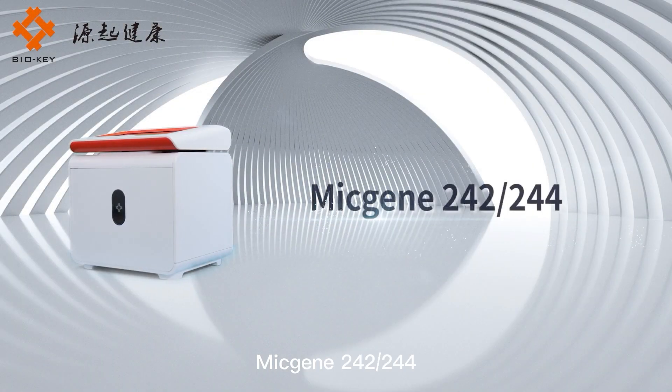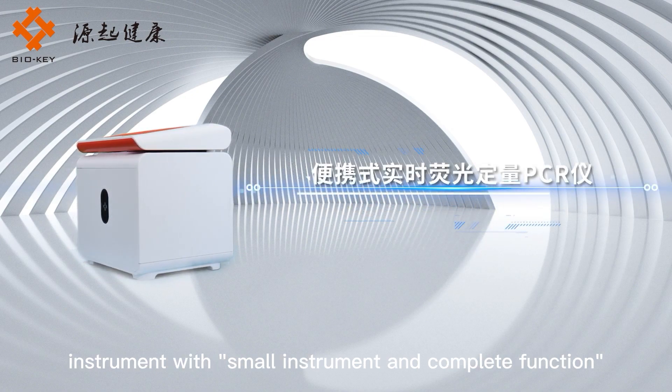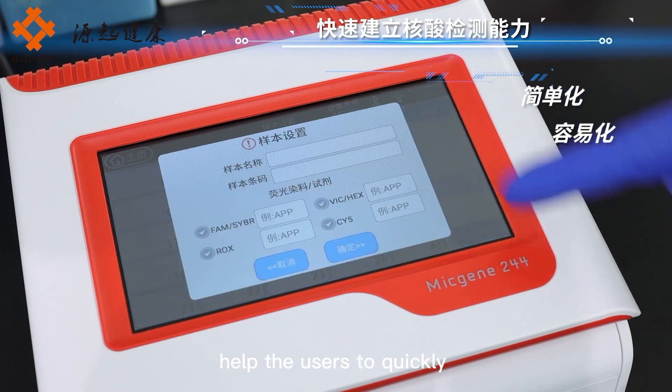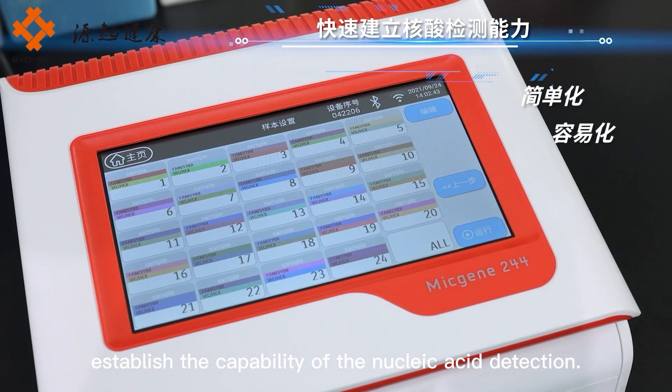MicGene 242-244 is a portable real-time fluorescence quantitative PCR instrument with small instrument and complete function. It makes nucleic acid testing simple and easy, helping users to quickly establish the capability of nucleic acid detection.